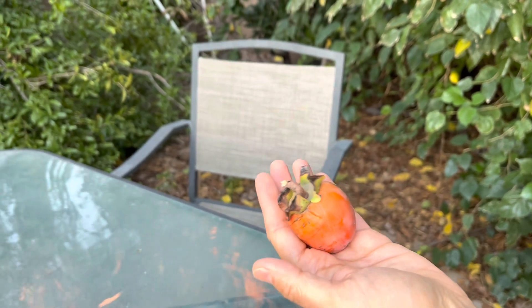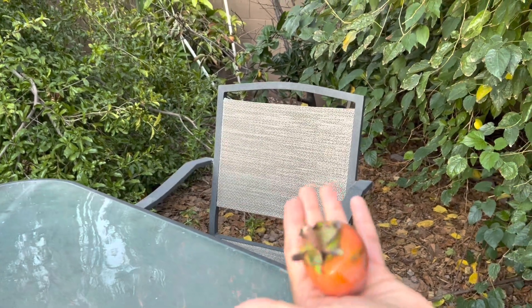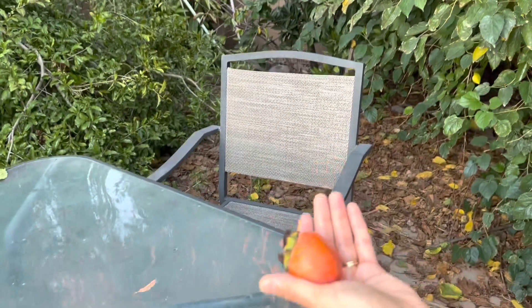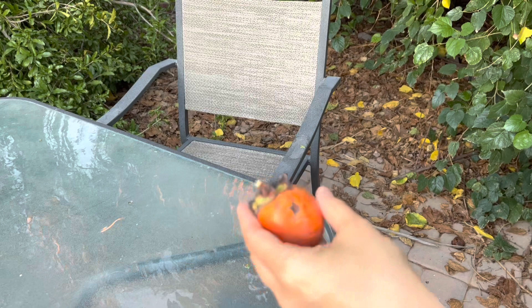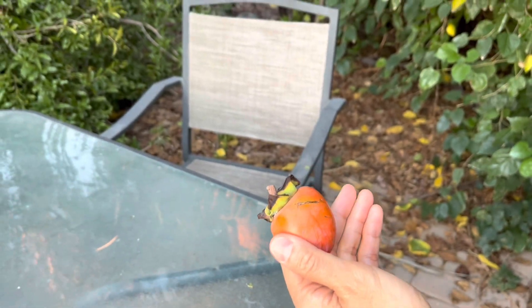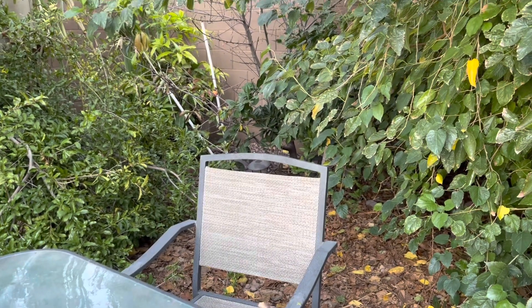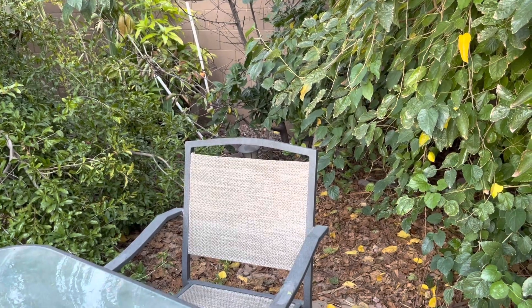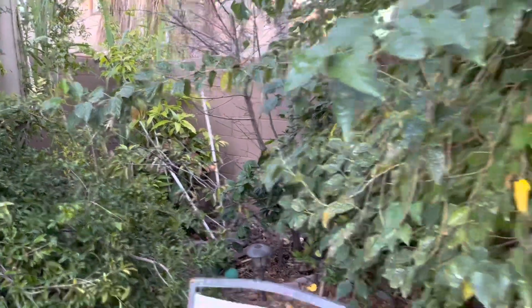This is the first ever persimmon — a Fuyu persimmon — that we grew here in Gilbert, Arizona. This is the second week of October 2022, and we just harvested this first ever persimmon from this small tree, which was planted about six years ago back in 2017.